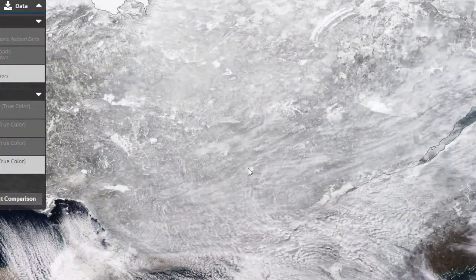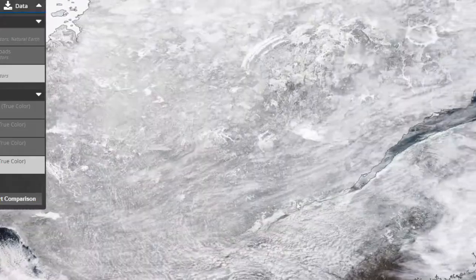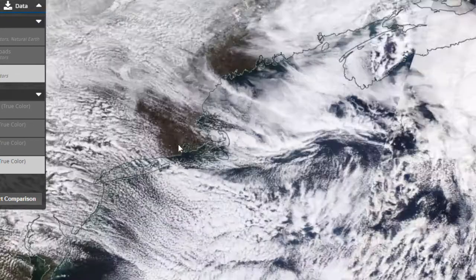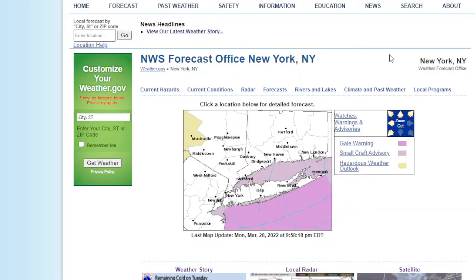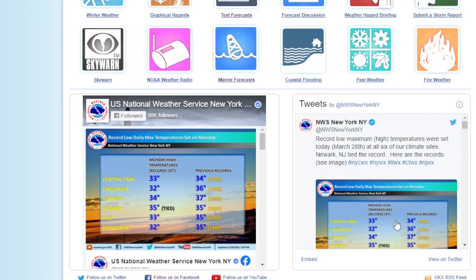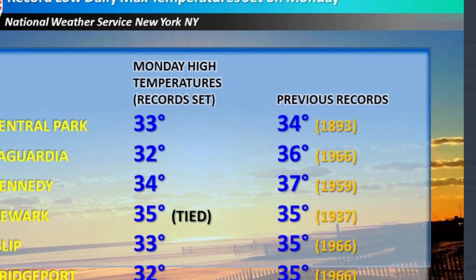If you look to the north of the lakes, it looks fairly clear, and probably very cold up in this area of Canada — probably around Hudson Bay, probably below zero. There were some clear spots in southeastern New England. And we did set a new record today — record low maximum highs for the day. So record low maximum highs were set today.